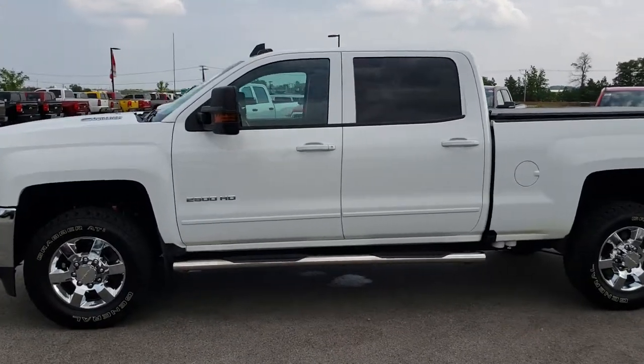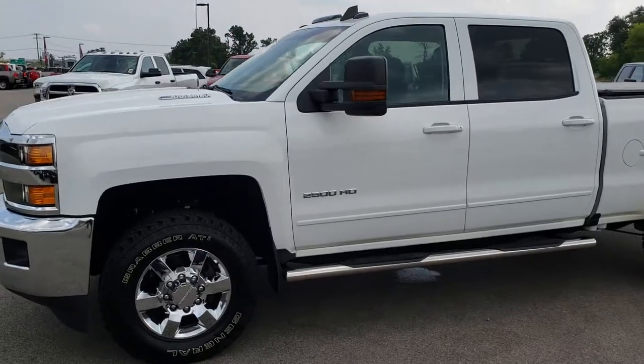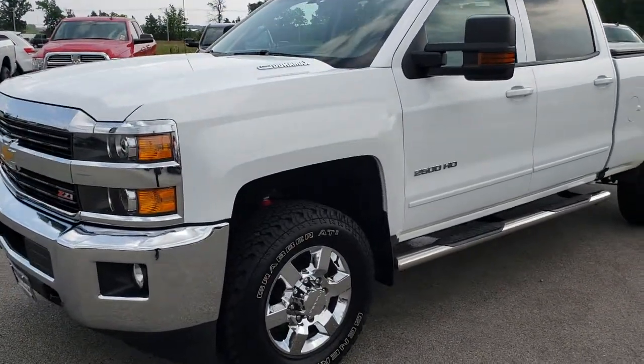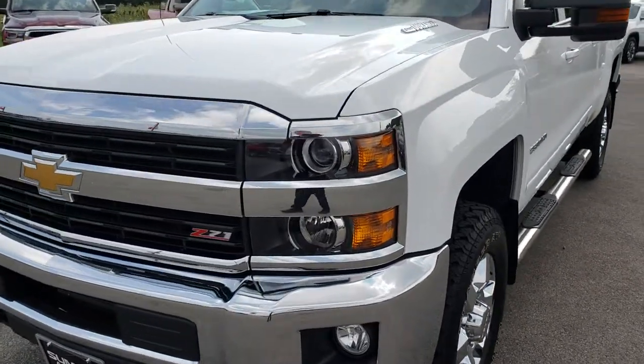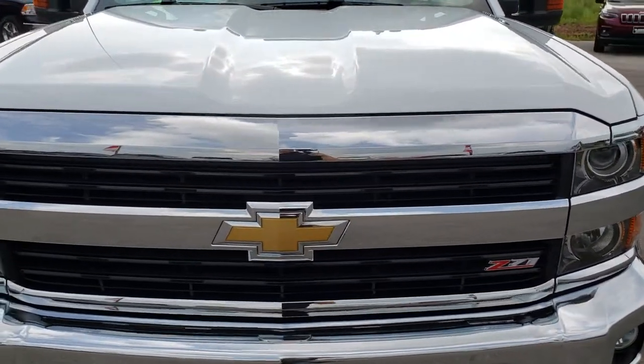This is stock number 9689. We are here at Summit Automotive in Fond du Lac, Wisconsin — your new and used heavy duty truck headquarters. Today we are checking out this super clean 2016 Chevy Silverado 2500 Crew Cab Short Box. Remember, we are the guys with the trucks on 41.